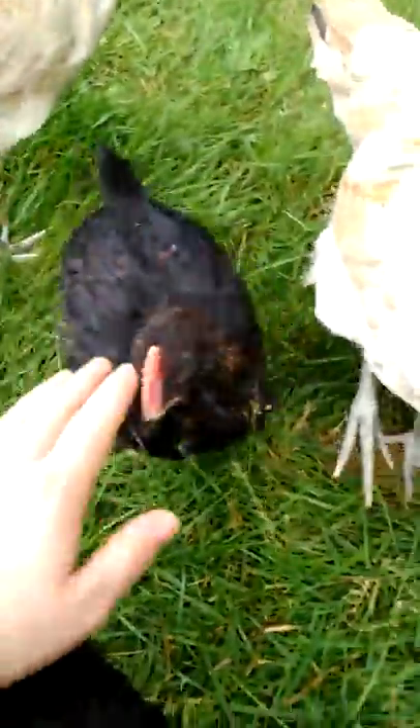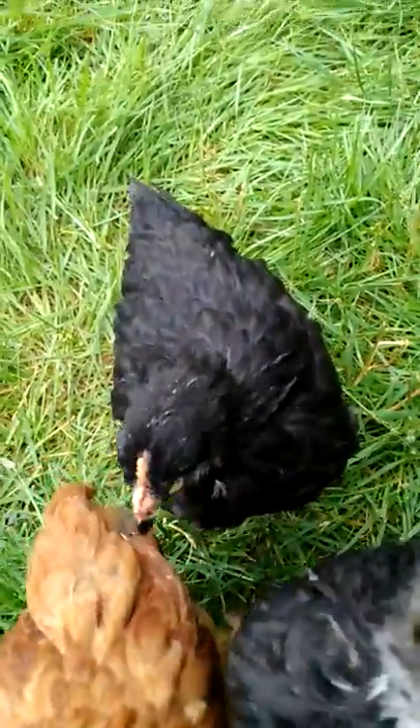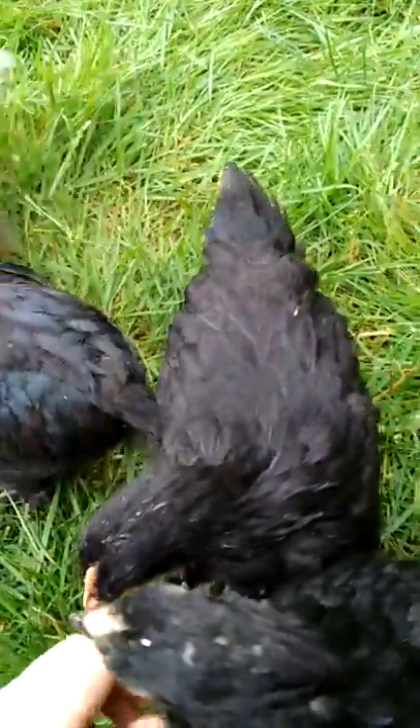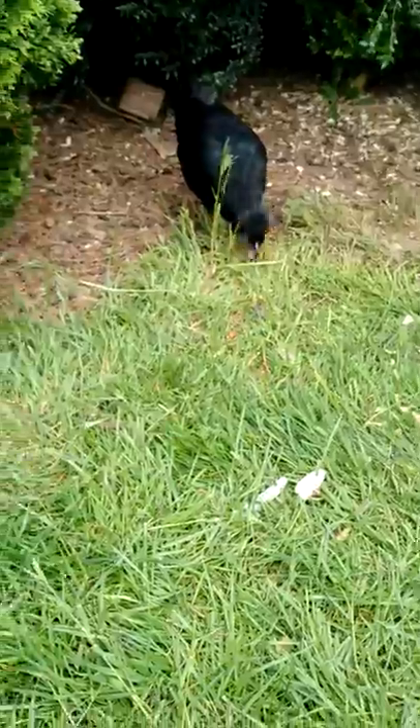You can tell this one's definitely a Cockerel. Check it out. And these two are Pullets. So they seem pretty easy to sex early. They're just so cute and fun. And they really enjoy the grass.